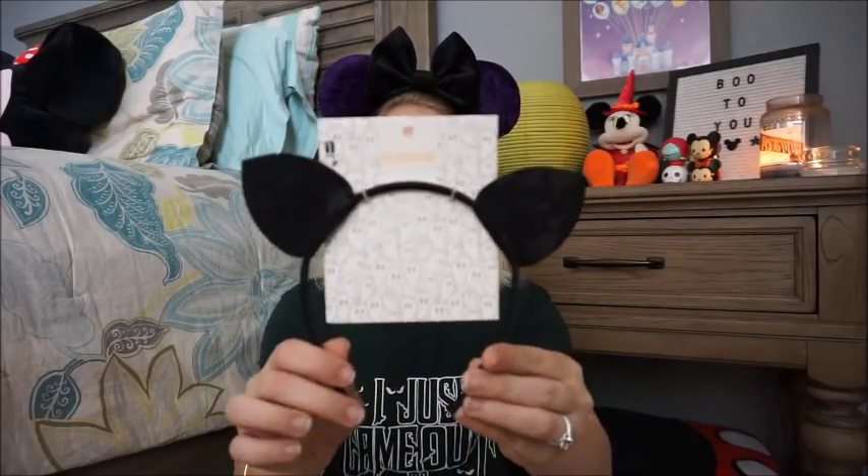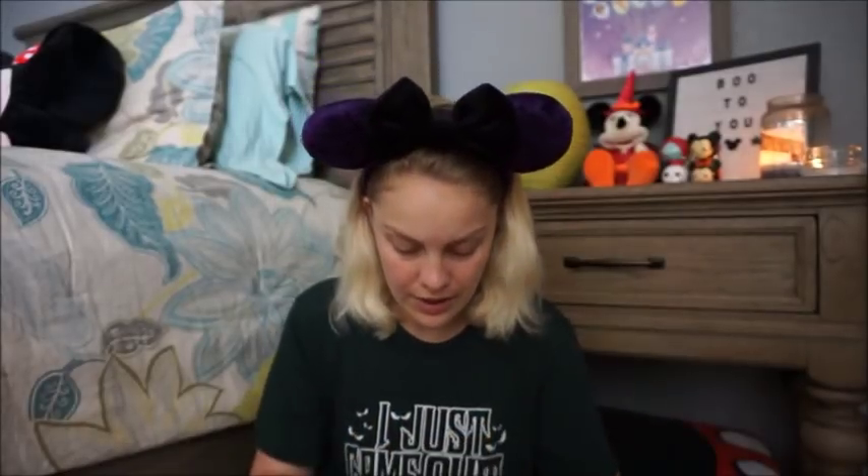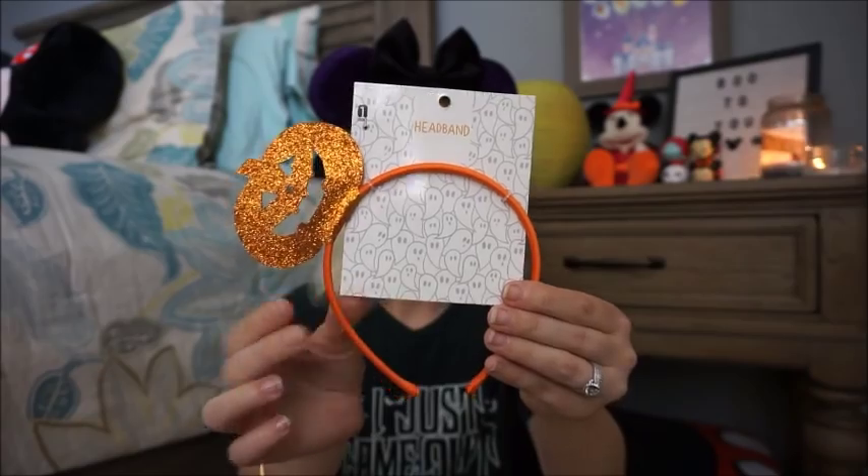Starting with the dollar spot items — got a couple of goodies in here. First, these really fun headbands. I thought it would be fun at work, since I am a teacher, to wear different Halloween-themed headbands. I don't think I can necessarily get away with wearing my ears, but I thought these would be a fun alternative. They were only a dollar, so I picked up these cat ones — they've got some lace. Can't go wrong at a dollar.